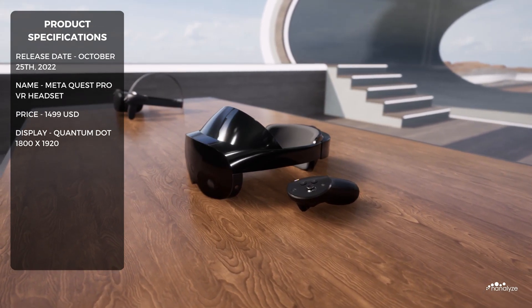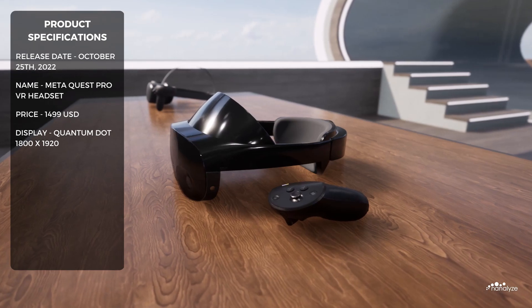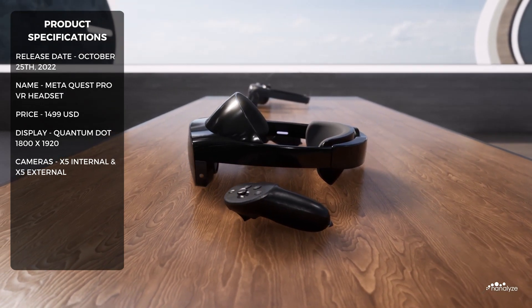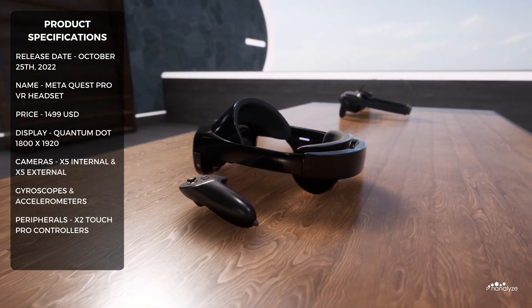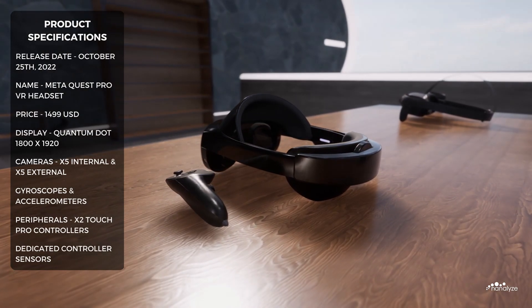The MetaQuest Pro has a native 90Hz refresh rate, along with a higher performance processor. It includes five internal cameras used for facial tracking, and five external cameras monitoring the surroundings. In addition to onboard accelerometers and gyroscopes, the two touch pro controllers have their own dedicated sensors for accurate position monitoring.